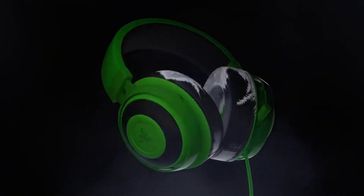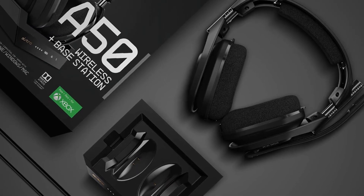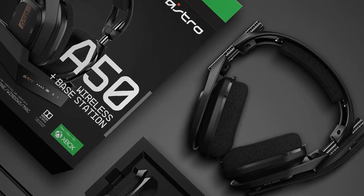Also, these headsets have USB sound card functionality, which means you do not need optical cables when using your PC to get game-voice balance or for voice and game streaming.